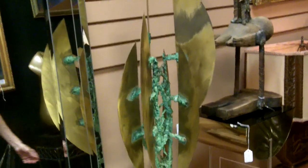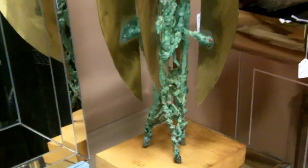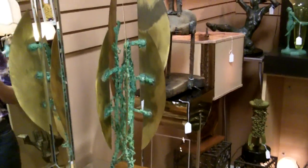That's a very interesting piece too. It's got the green patina set on a wood base. We have lots and lots of interesting sculptures, whether they're bronze or some kind of other metal, marble, wood — just about any material you can think of. We've got sculptures, artwork, everything.